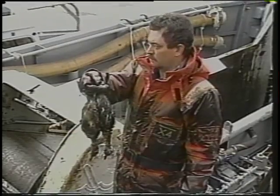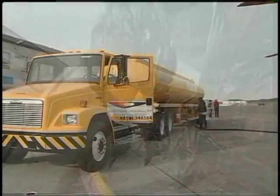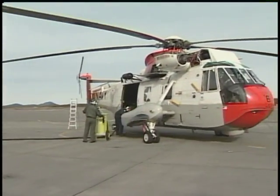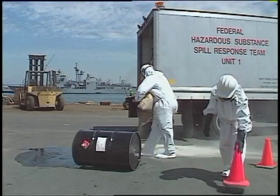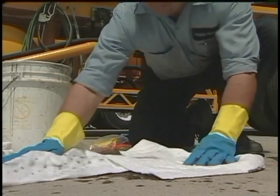But it's not always the big spills that get and need attention. Every day, millions of gallons of oil products are pumped. And every day, thousands of gallons are spilled back into the environment because of poor equipment, poor training, and carelessness.